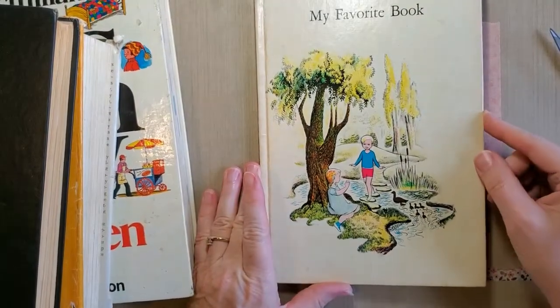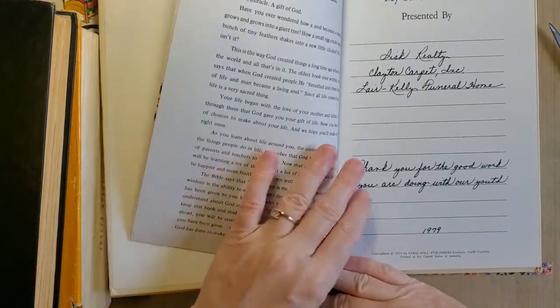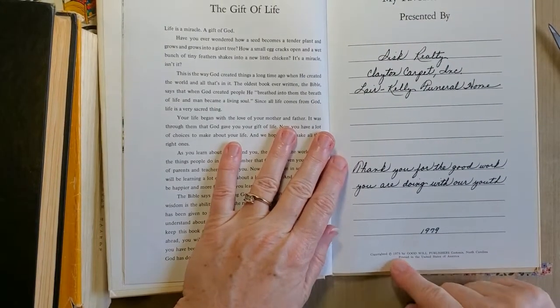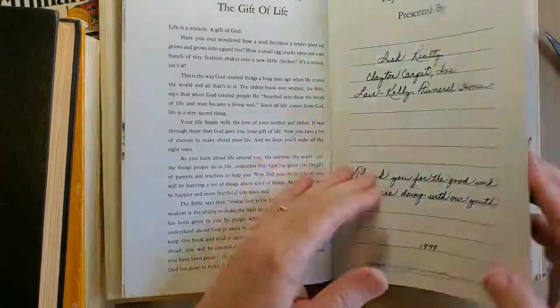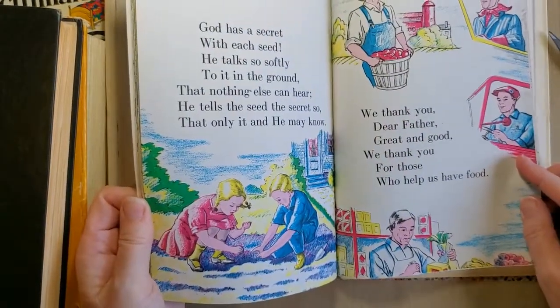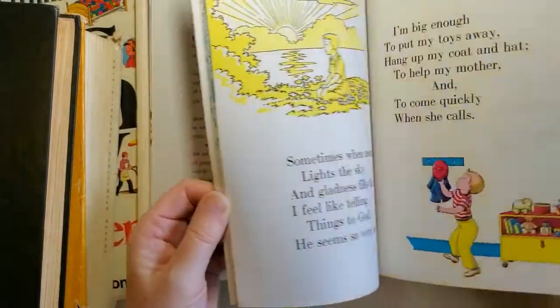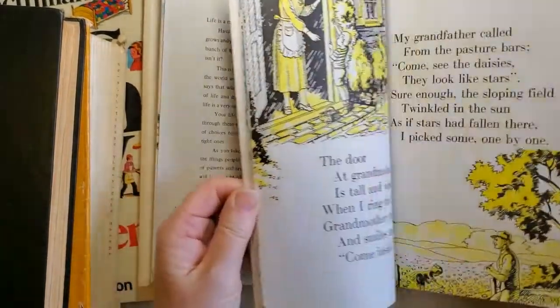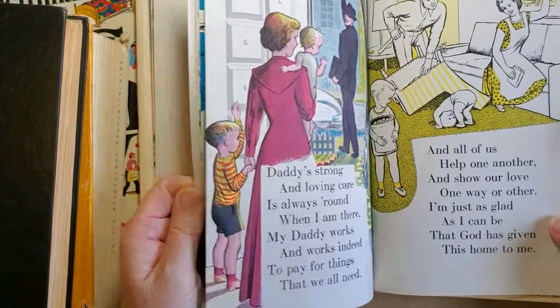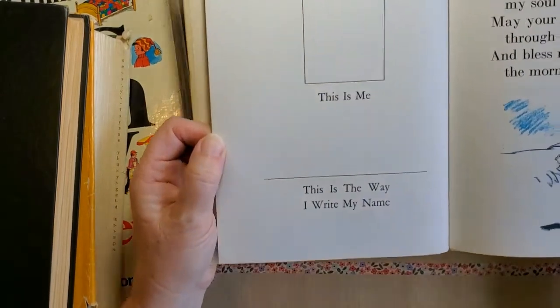This book I thought was cute — it's called 'My Favorite Book.' It has no copyright in it at all, but it's dated 1973. I just thought the pictures in it were really cute. They're those old colored pictures — some of them are a solid color and some are colored. Very cute. 'This is my favorite book. This is me. This is the way I write my name.' I like that.